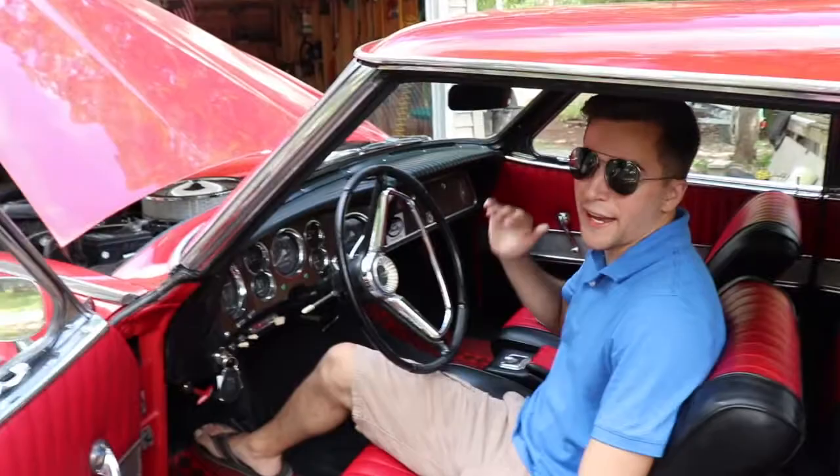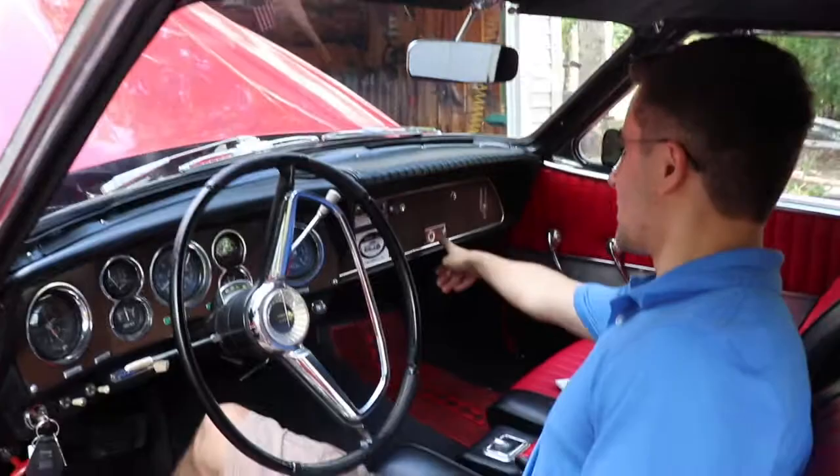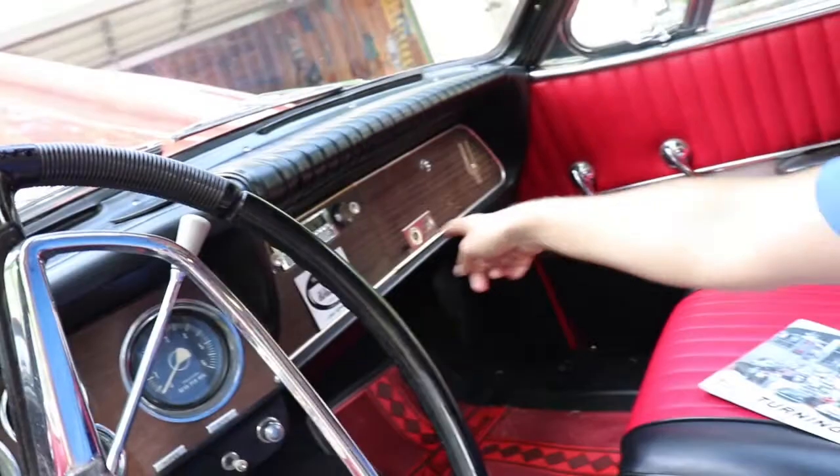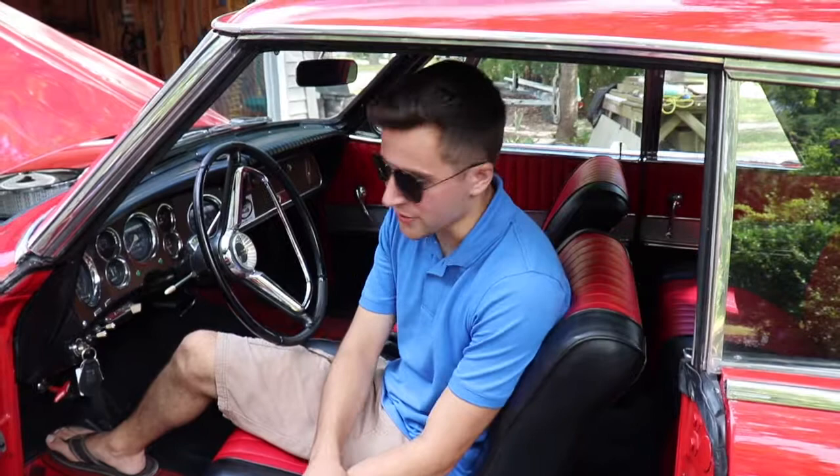This only had AM radio — no FM. And over here it says 'please fasten seatbelts,' which is a little bit of a joke because 1968 was when seatbelts were required. So in 1963 there was no seatbelt — as I sit here, there's nothing. No airbags either, of course.